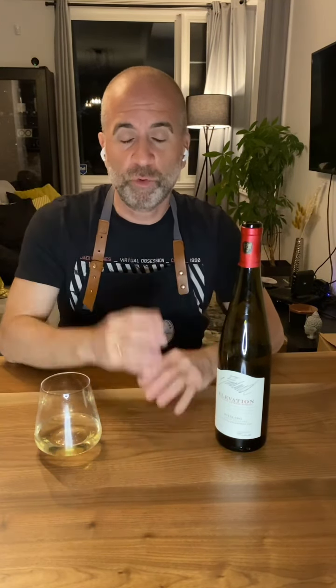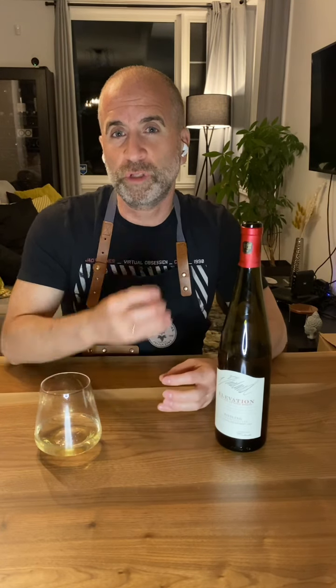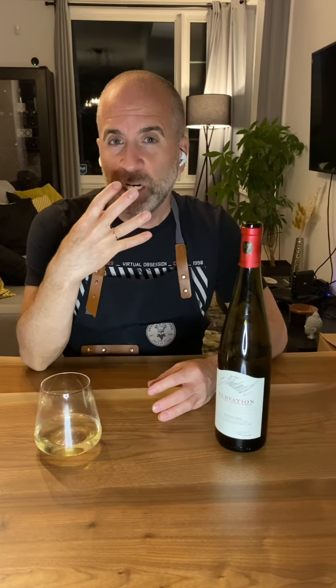I love wines that are slightly off-dry, meaning a little hint of sweetness. Icewine can be overwhelming for me. Rieslings provide that beautiful semi-sweet or off-dry backbone — the minerality, the acidity — and it's just refreshing. It's probably my favorite summer go-to wine. You want to serve this chilled at 10 to 12 degrees Celsius.